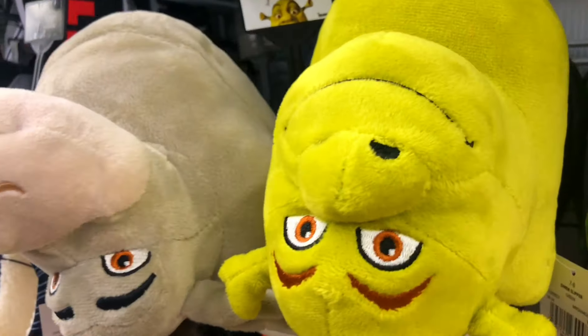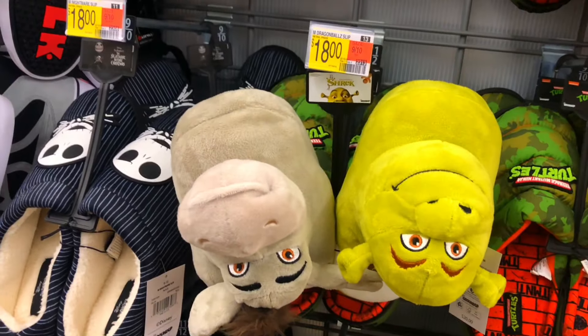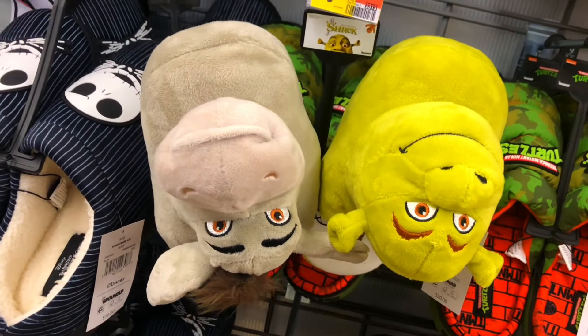They have a Shrek and they have a Donkey. Pretty sweet - I'm a big fan of Shrek, I love it. It's like one of my favorite kids movies, you know.